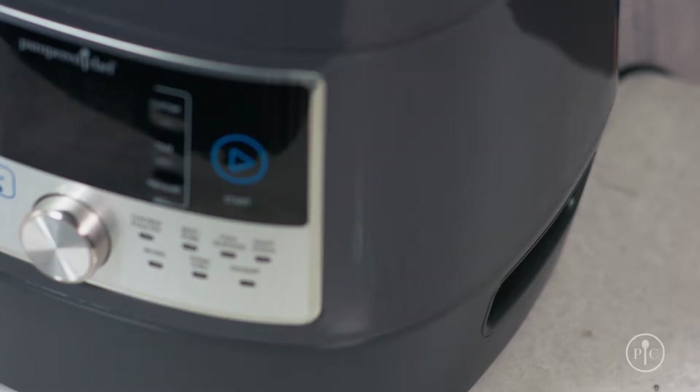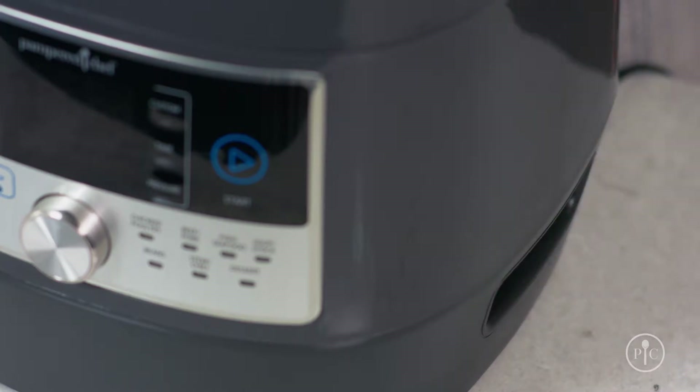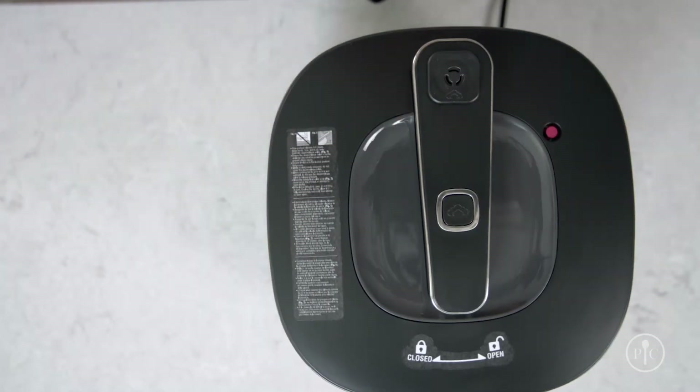Instead of having a carrying handle on the top, ours has handles built into the base so you can put it away easily when you're done cooking. It's more comfortable to carry at the base and the lid won't accidentally open.